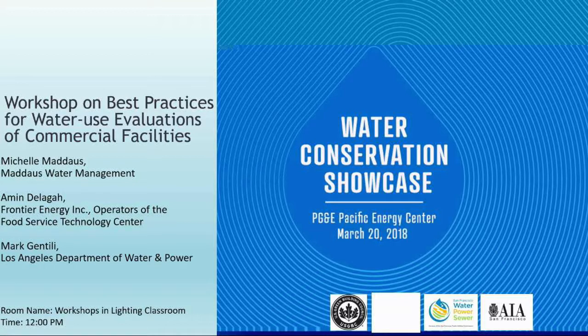Hello everybody, welcome to the workshop on best practices for water use evaluations of commercial facilities. My name is Julie Ortiz, I'm the water conservation manager with the San Francisco Public Utilities Commission. I'm going to be moderating today's session.